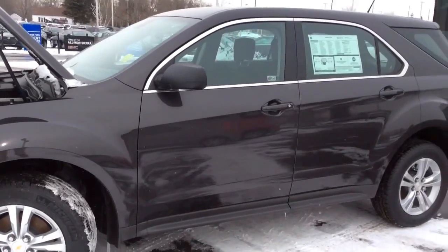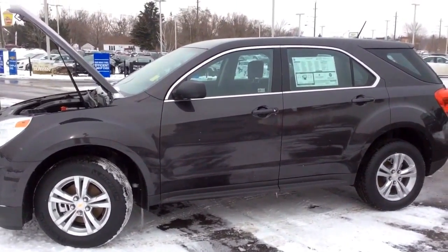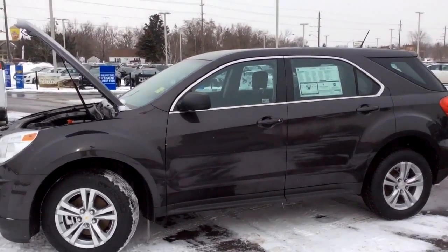Now that concludes this video walkthrough of this 2014 Chevrolet Equinox LS. Come into Boyer Pickering for a test drive at 715 Kingston Road.